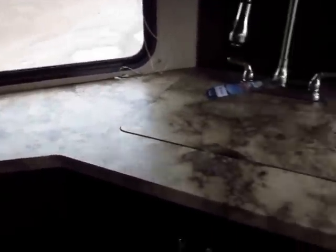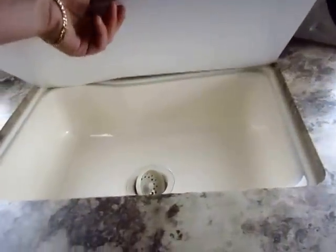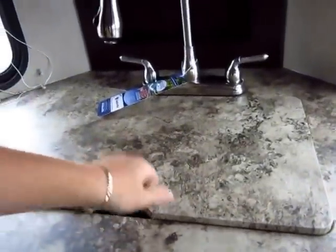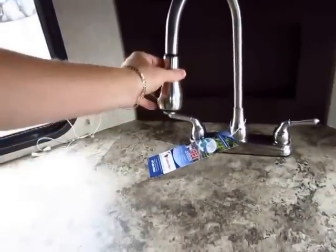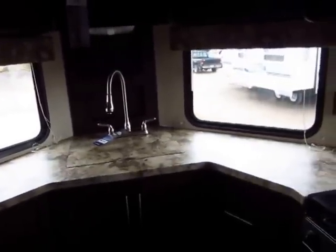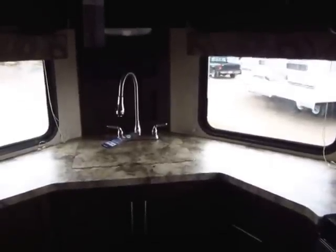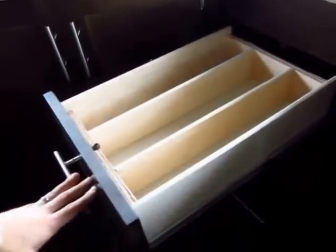Look at how much usable, functional countertop room you get here. The sink cover is a big, giant one-piece piece, and you have a big basin sink so if you have big pots and pans you can clean them — funky-shaped stuff is easy to get around and clean. With the front windows you get more light, and if you're parked by a lake this is the floor plan you want because you get a perfect view. Lots of drawer space here — I love that they sectionalize it for things like forks, spoons, and knives. Everywhere they could, they opened up storage.